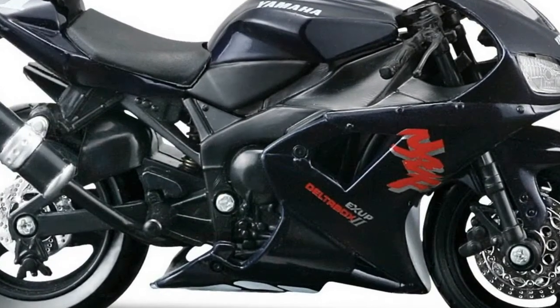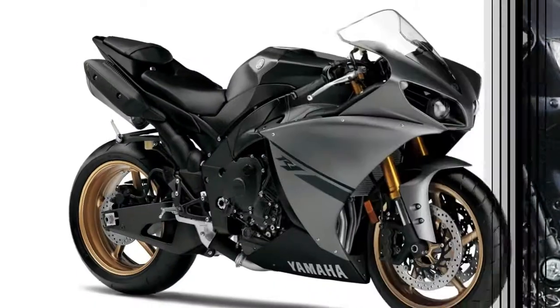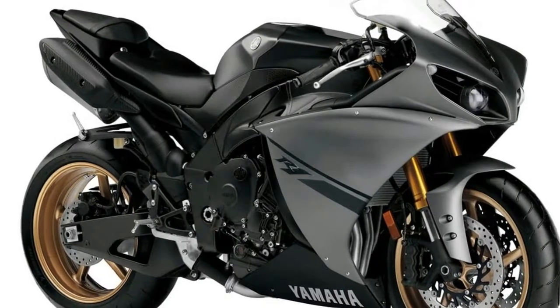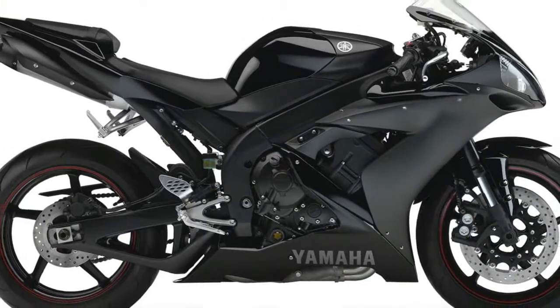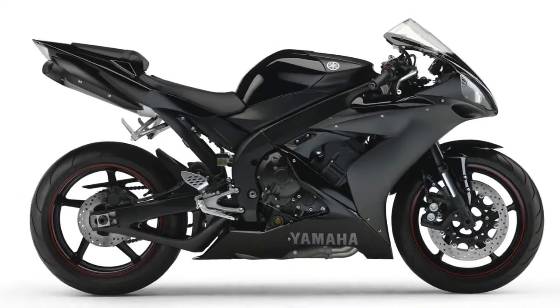Packed with YZR-M1 MotoGP technology, a cross-plane engine, short wheelbase chassis, and high-tech electronics, the YZF-R1 is ready to connect to your body and take your riding to a new level.